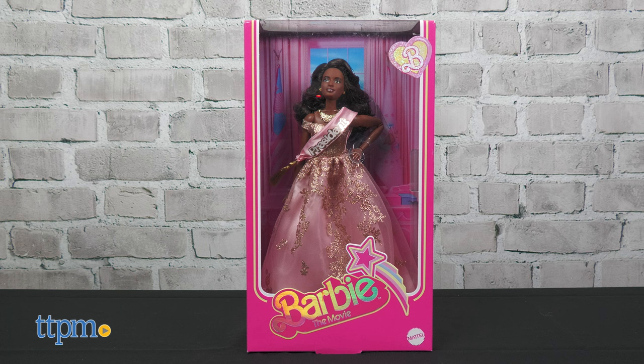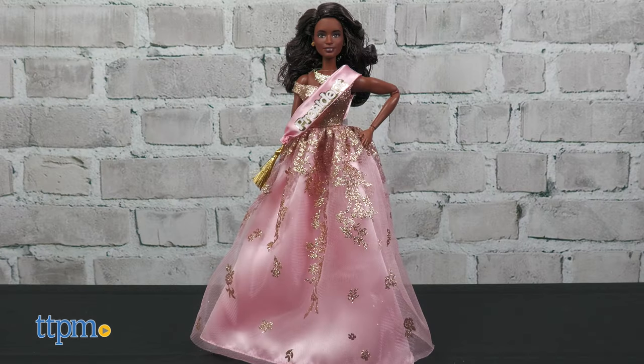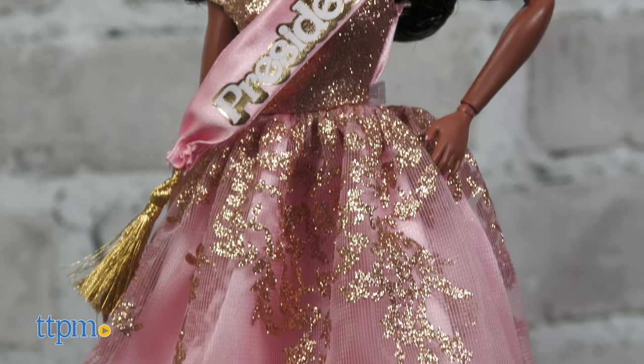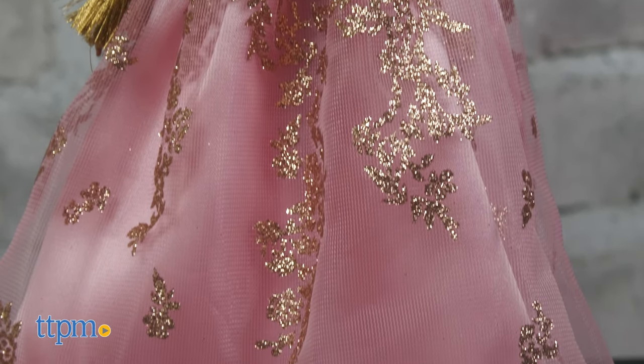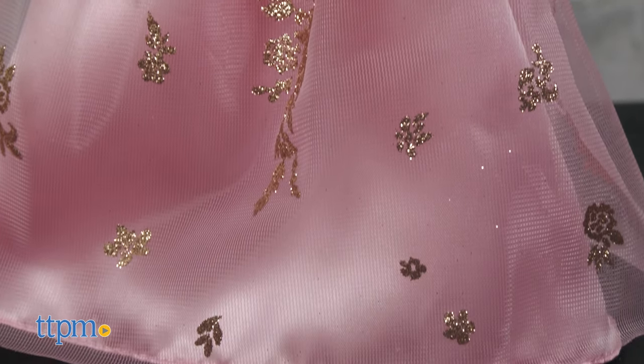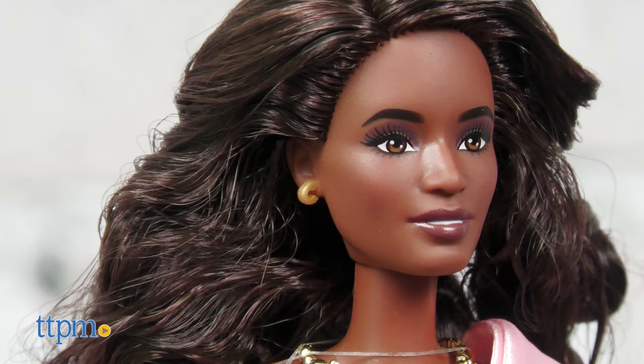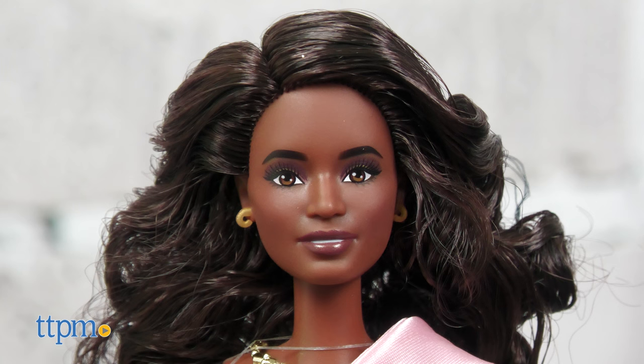Additional Barbies include President Barbie in a pink and gold dress. This African-American Barbie, played by Issa Rae in the movie, wears a full satiny gown with a sparkly off-the-shoulder bodice and shimmery gold accents. She also wears a presidential sash with gold tassel. To complete the stately look, the doll wears a statement necklace and small hoop earrings. This doll, for ages 6 and up, comes with a doll stand.